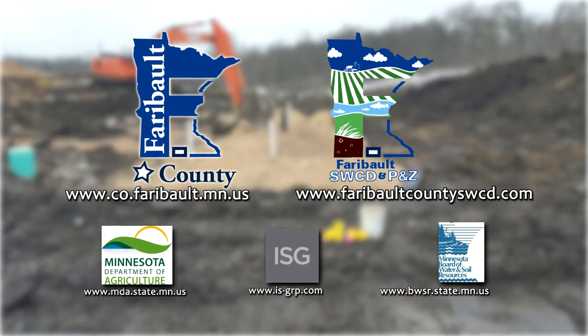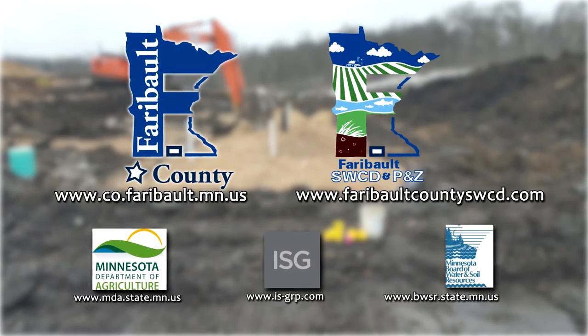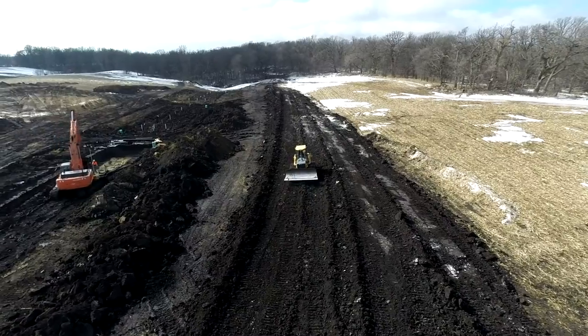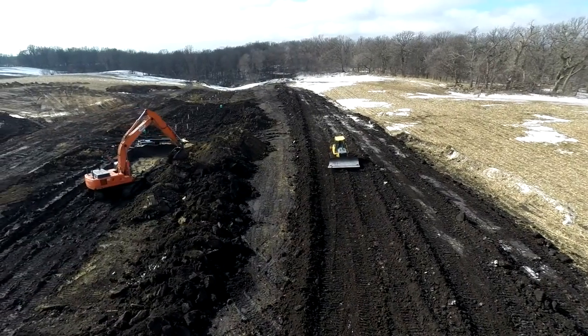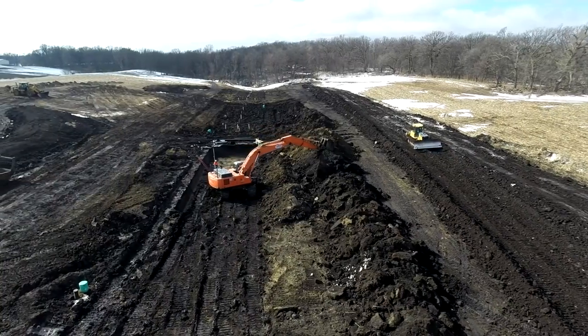To learn more about woodchip bioreactors and the CD62 project, contact Faribault County or visit our partner websites. Soil health, water quality, and sustainable agriculture are key topics for the future. Be involved in the conversation and learn more today.